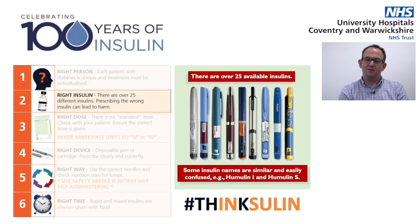The second step to insulin safety is around prescribing the correct insulin. There are an increasing number of insulins available, and every few years newer names and newer brands come in, making things challenging for clinicians and staff looking after patients. A lot of these names are very similar — Humulin I and Humulin S have very similar names but are completely different insulins, so it's very important that you double check with the patient and their prescriptions that you've prescribed the correct insulin for them.